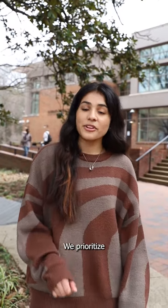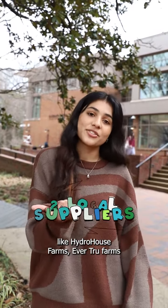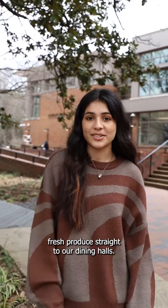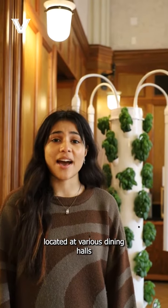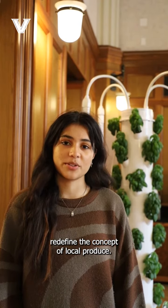We've prioritized sourcing from local suppliers like Hydra House Farms, Evertrue Farms, and Henosis Farms, bringing fresh produce straight to our dining halls. Our tower gardens, growing leafy greens located at various dining halls right here on campus, redefine the concept of local produce.